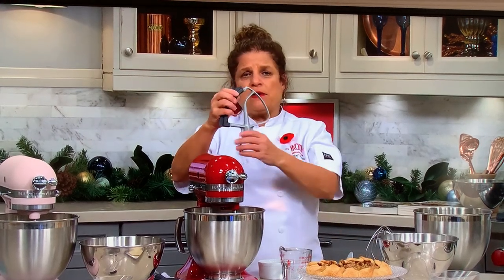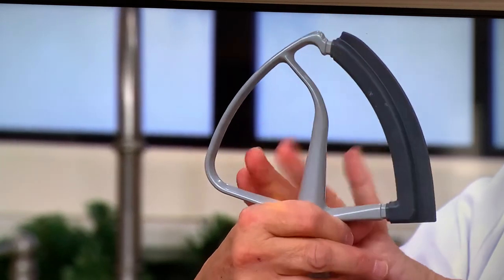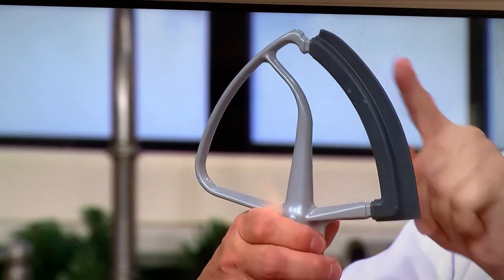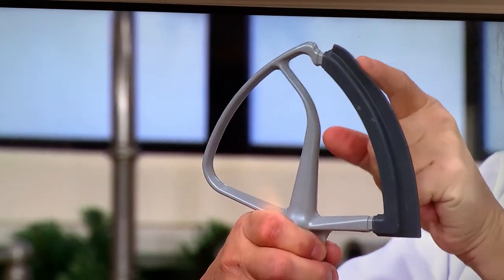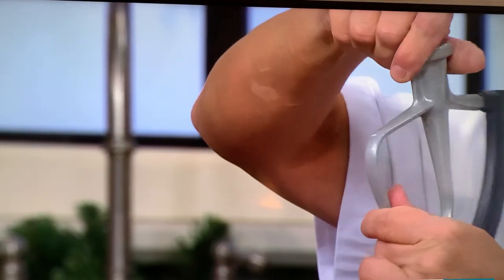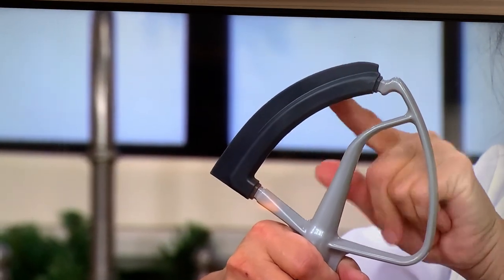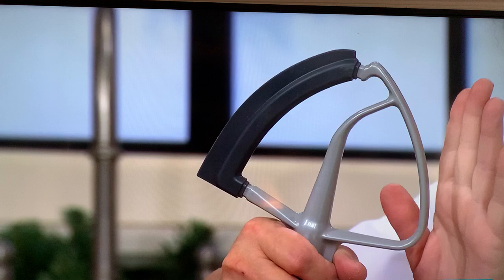We also have the flex edge beater. You're all familiar with the flat beater, which is the workhorse of your kitchen, but this one has a flexible edge on it — just a little silicone piece right here. That's going to go in and literally wipe the sides of your beater bowl, making it super clean and mixing everything to perfection.